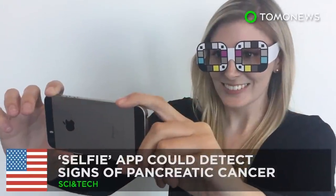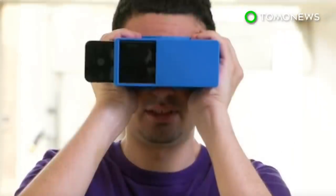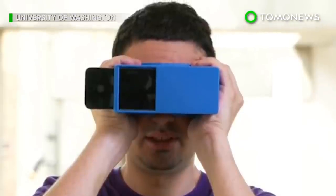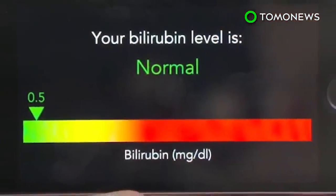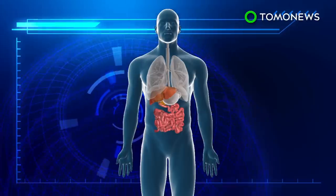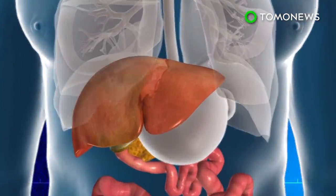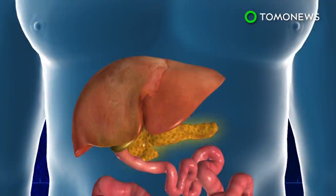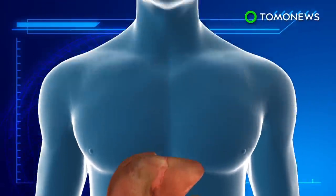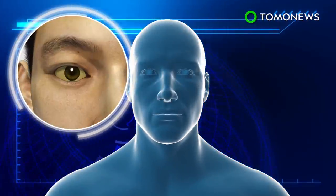Another benefit of selfies: researchers at the University of Washington have developed a smartphone app that is able to detect the early signs of pancreatic cancer by analyzing user selfies. Bilirubin is a biopigment produced when the liver breaks down old red blood cells. One of the symptoms of pancreatic cancer is jaundice, caused by an accumulation of bilirubin in the body.